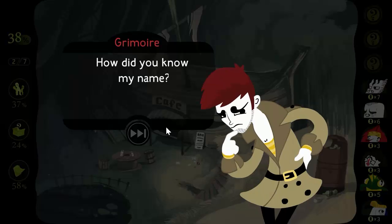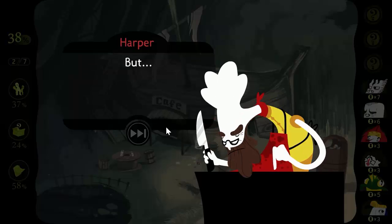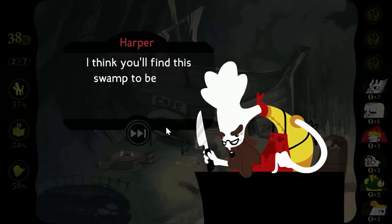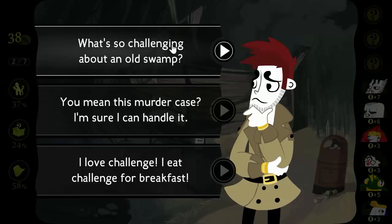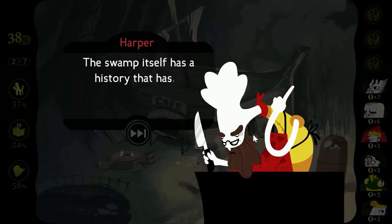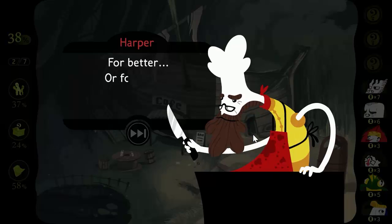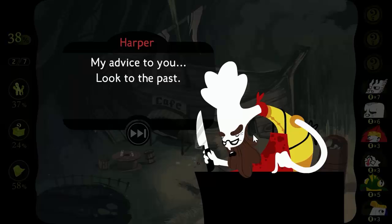How did you know my name? I can only assume I must have read about one of your many exploits. But I think you'll find this swamp to be your greatest challenge. What's so challenging about an old swamp? The swamp itself has a history that has captured many imaginations, for better or for worse. My advice: look to the past — it could be the way forward.